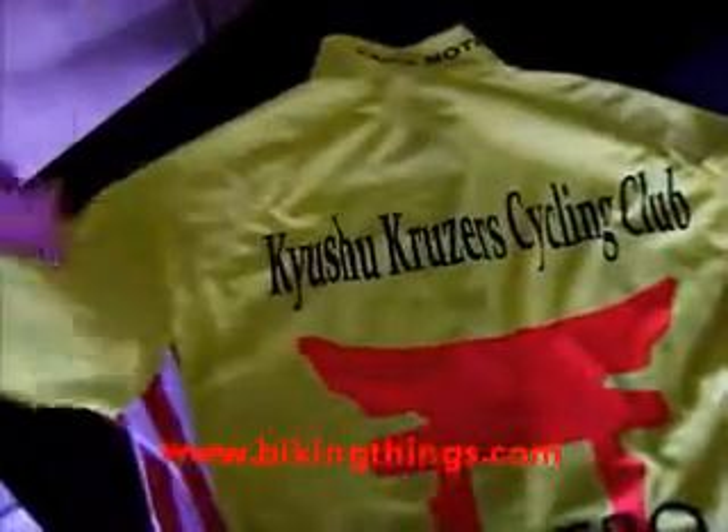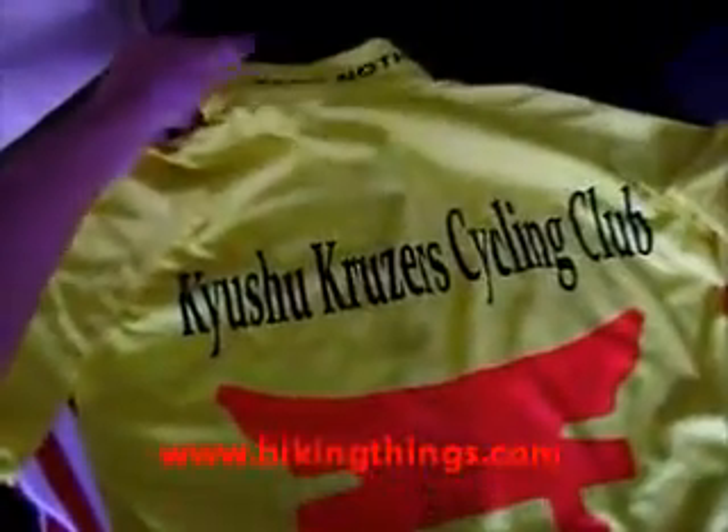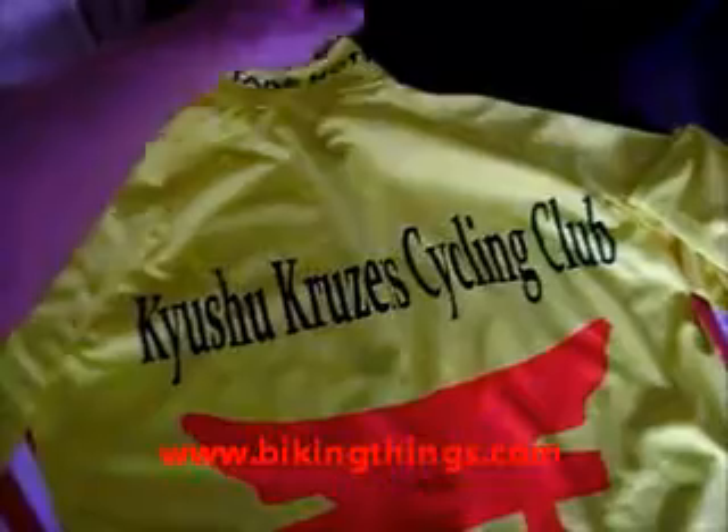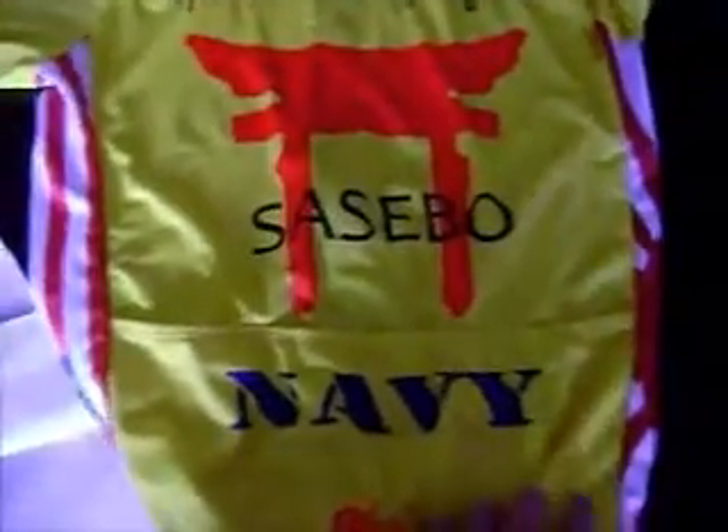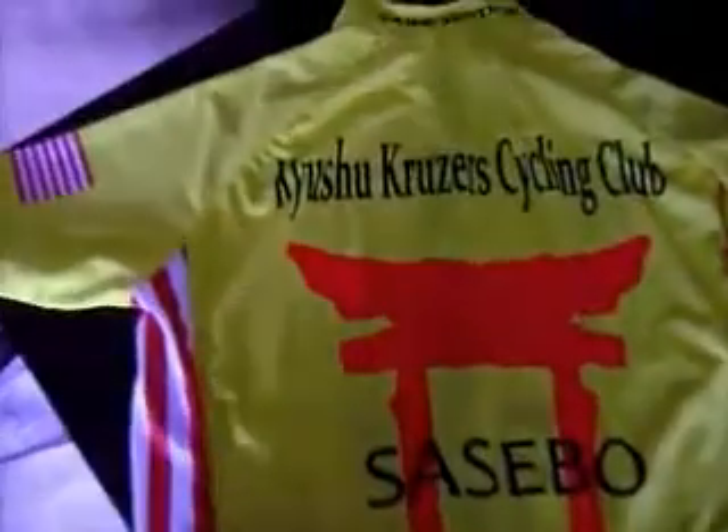This is all done with really bright yellow, fully digital sublimation, so it's going to be a really safe jersey to wear — you're going to be noticed. You can get designs like this at VikingThings.com.